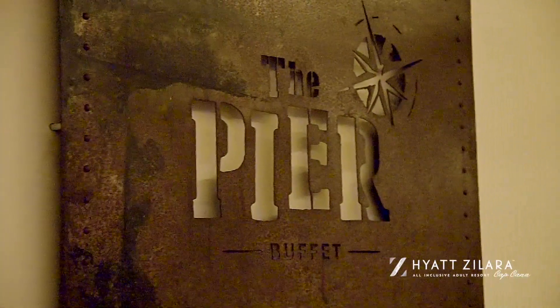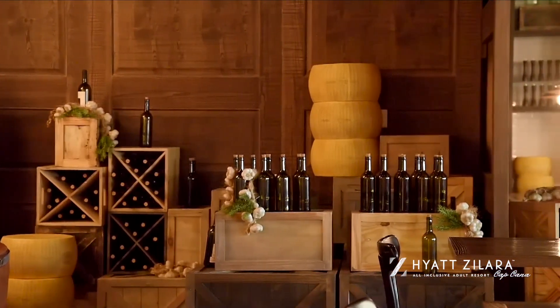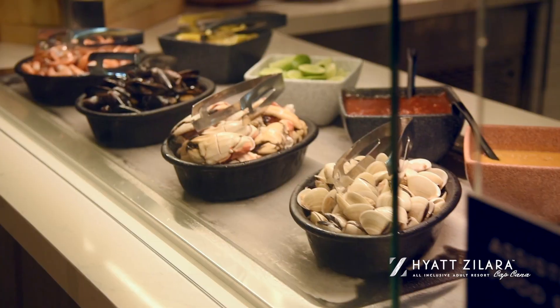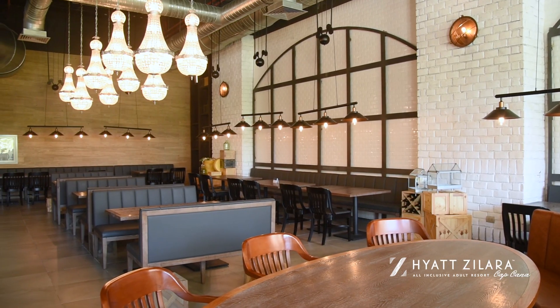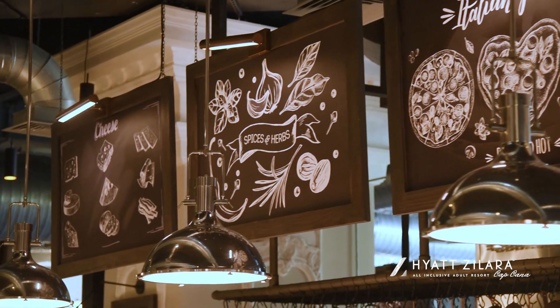You have never experienced an assisted buffet like this before — inspired by a collection of artifacts brought from the sea, combined with industrial and nautical themes. This gourmet buffet offers a variety of fresh food stations where you can choose the ingredients to make your own creations, and everything is prepared at the moment to please every palate.